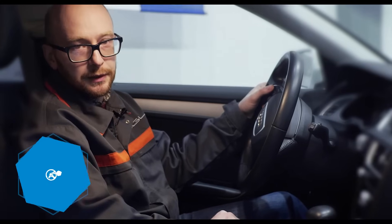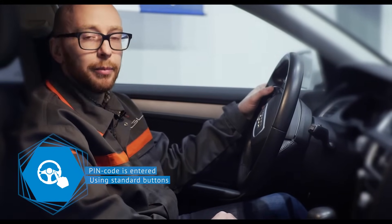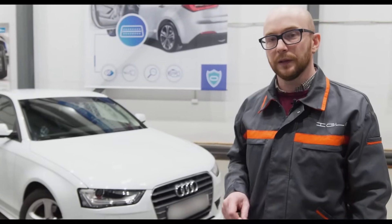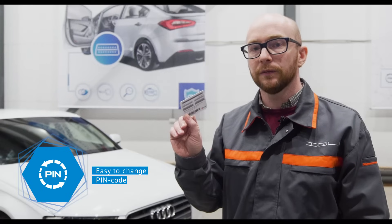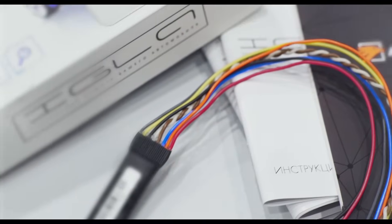Igla is easy to use. A PIN code can be set up using the standard buttons. You cannot drive until the PIN code is entered. If the PIN code is correct, the standard indication lights will blink twice. Forgot your PIN code? No problem! You can scratch the protection layer on the instruction card and find an individual manufacturer master code. Enter the master code and then you can set a new PIN code.